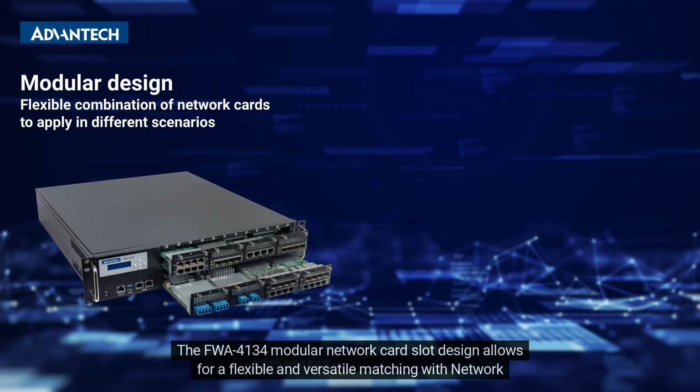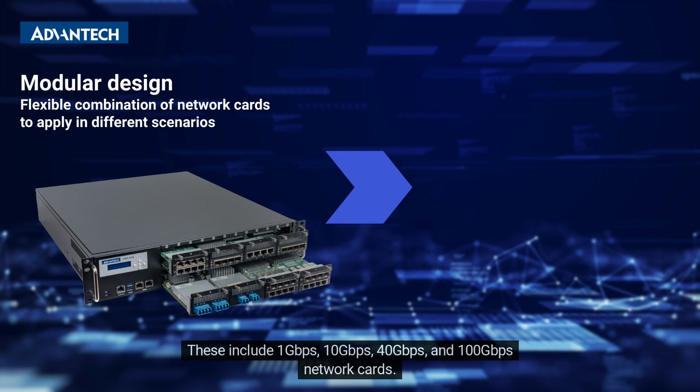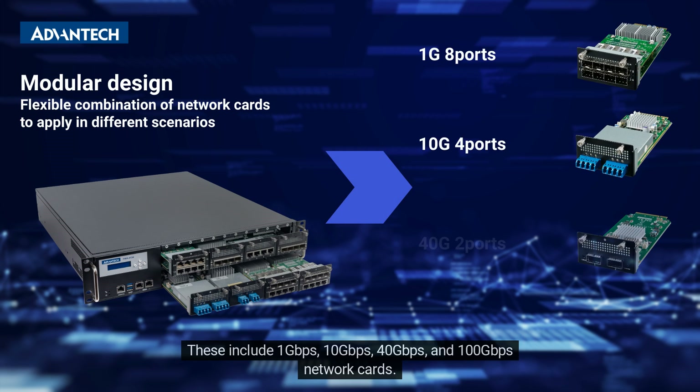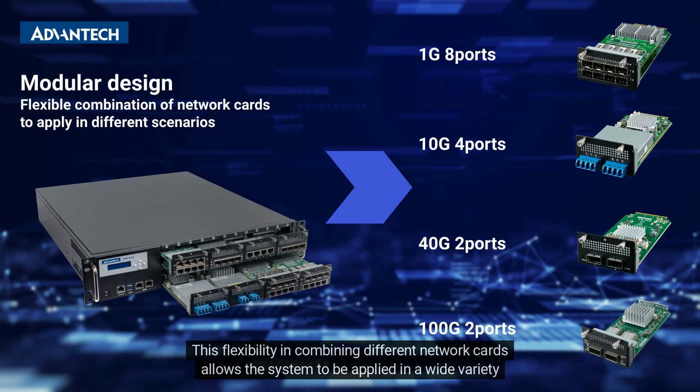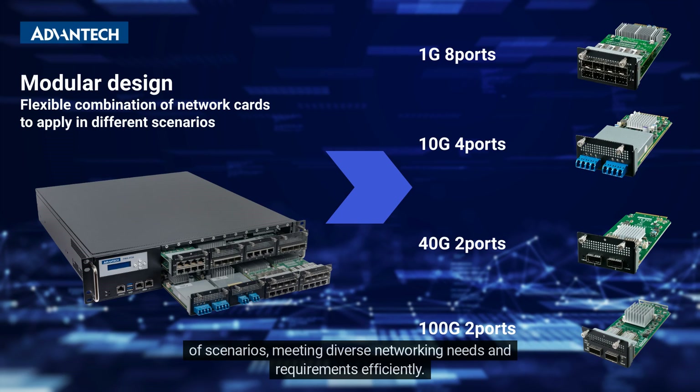The FWA4134's modular network card slot design allows for flexible and versatile matching with network mezzanine cards, including 1 Gbps, 10 Gbps, 40 Gbps, and 100 Gbps network cards. This flexibility in combining different network cards allows the system to be applied in a wide variety of scenarios, meeting diverse networking needs and requirements efficiently.